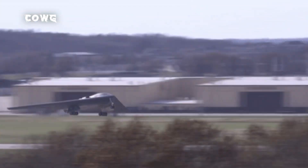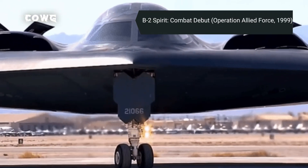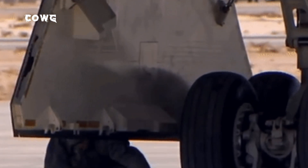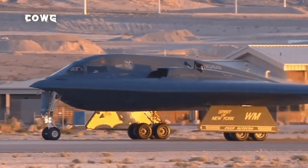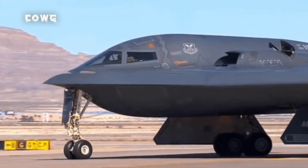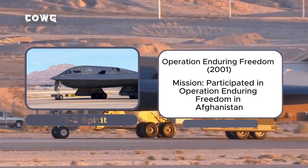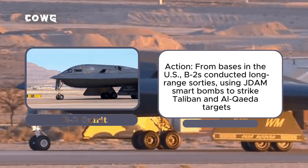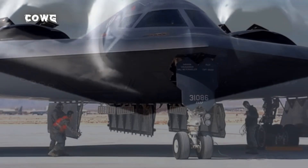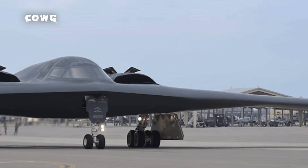Although designed to counter the Soviet threat, the B-2 Spirit made its combat debut during Operation Allied Force in Kosovo in 1999. In this campaign, just six B-2s conducted nearly 50 sorties, bombing critical Serbian targets such as command centers, weapons depots, and air defense units. Notably, the B-2 demonstrated its high-precision strike capability in adverse weather conditions. Following the September 11 attacks, the B-2 played a significant role in Operation Enduring Freedom in Afghanistan in 2001. From Whiteman Air Force Base in Missouri, B-2 squadrons conducted long-duration flights across the Pacific and Indian Oceans to strike Taliban and Al-Qaeda bases, employing JDAM smart bombs to destroy caves, bunkers, and key enemy infrastructure.